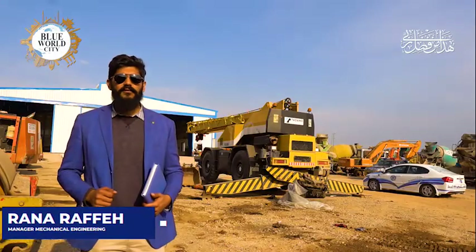I am Rafi Mahmood and I am serving as Manager Mechanical in Blue World City. Today we will visit the Mechanical Department.